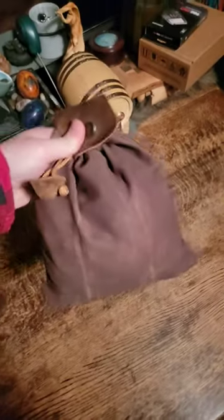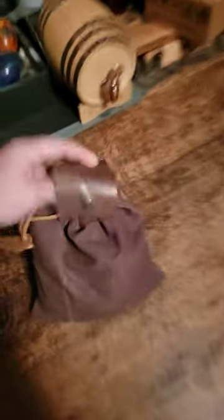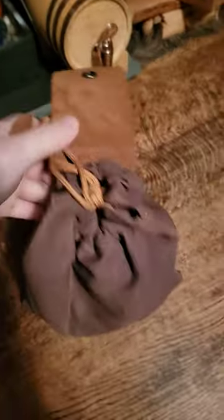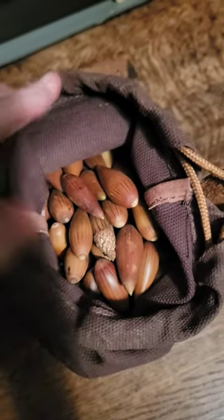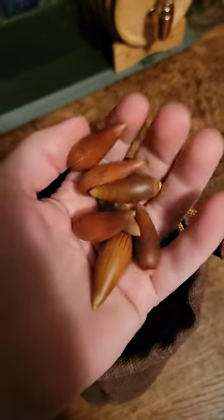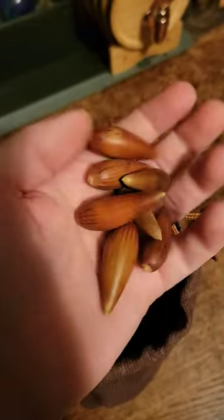I went acorn foraging today. There's a little acorn thing — it's a really cool little leather pouch that folds out. It's a tiny thing, I'll show you at the end. I went around Fangorn Forest by the ranch and collected some nice little acorns, which are actually very nice ones, and we're going to choose which ones are good.